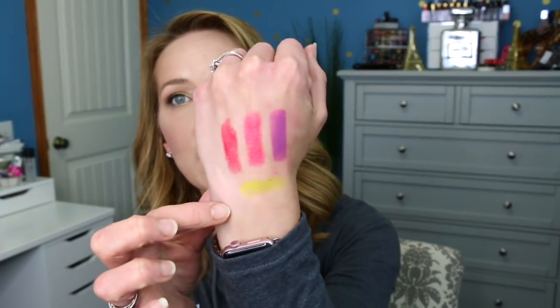Another Kat Von D Metal Crush eyeshadow — and these were on sale for $10.50, so I got it for $5.25. This one is in the shade Electric Warrior. It's a very bright yellow-green, almost like a lime green or lime yellow. It looks very powdery when I swatch it, but it's really pretty on. Again, a perfect summer bright pop of color.